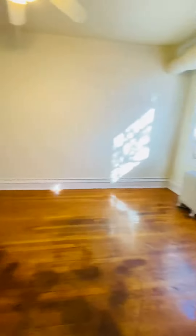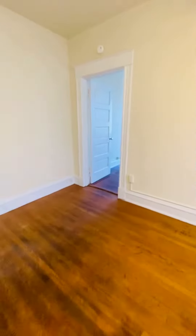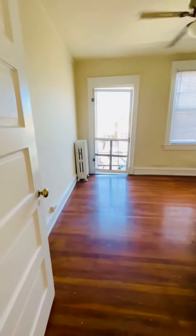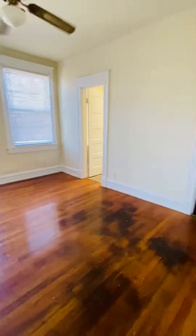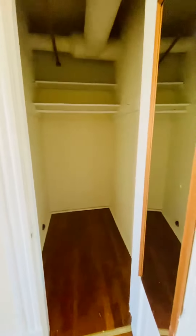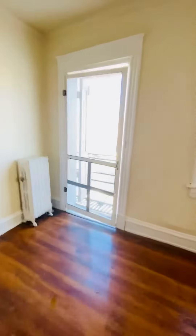Back in the living room. This is the bedroom, with a huge walk-in closet. You also have a rear fire escape here.